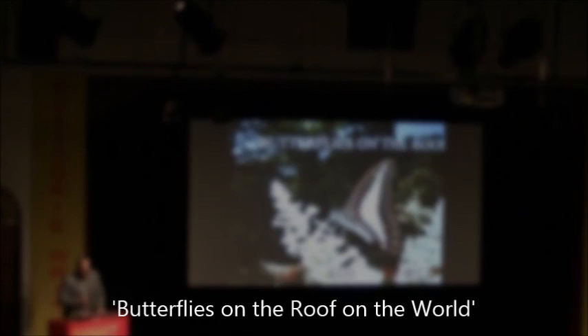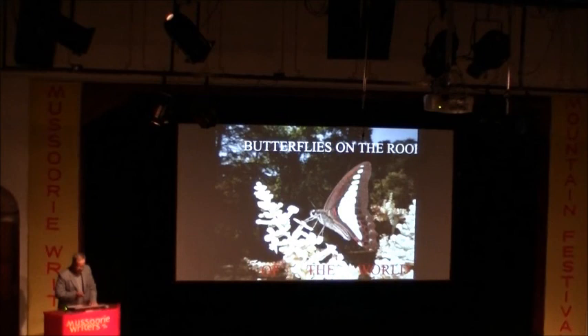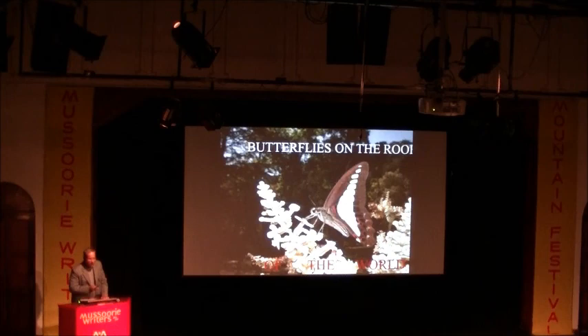I have studied butterflies, as Steve pointed out. When I take you through this, I have a passion for it and I'll try to share that passion. Perhaps when you step out of this hall, maybe some of you will start observing butterflies. That is my sincere hope.